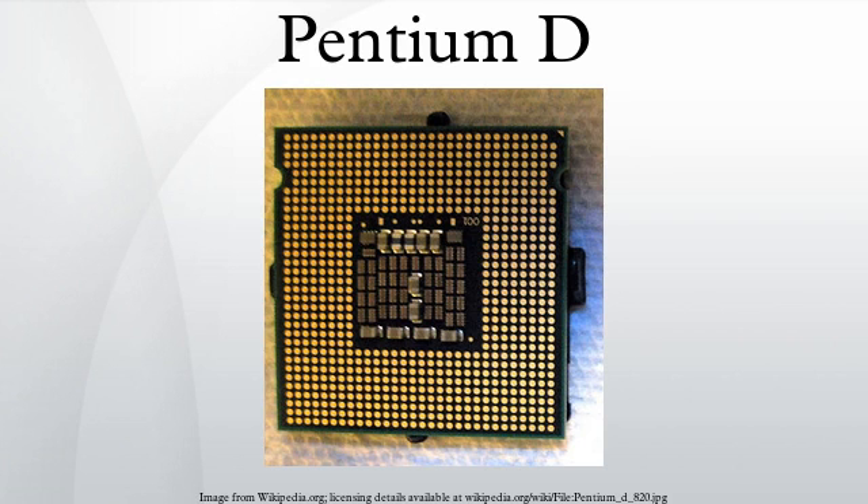The Pentium D brand refers to two series of desktop dual-core 64-bit x86-64 microprocessors with the Netburst microarchitecture, which is the dual-core variant of Pentium 4 Prescott manufactured by Intel. Each CPU comprises two dies, each containing a single core, residing next to each other on a multi-chip module package.